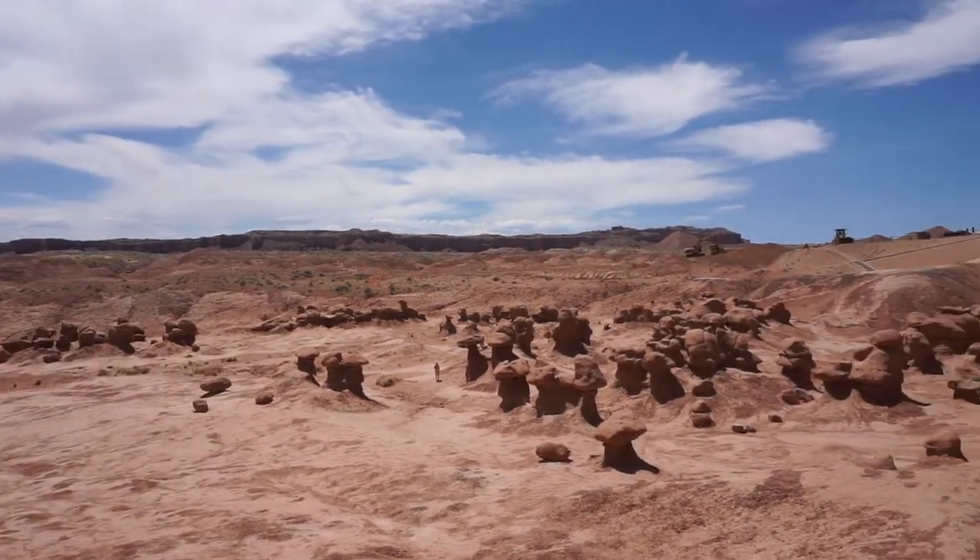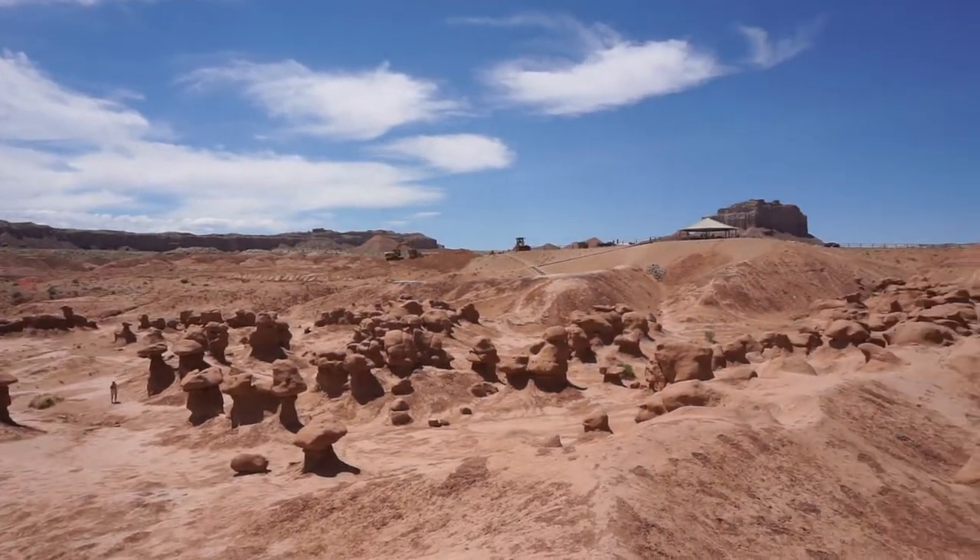They look more like mushrooms than goblins. Yeah, I'd agree. I think they look more like mushrooms. So, on to the road and to Moab, Arches, and Canyonlands.